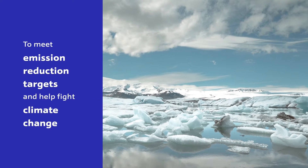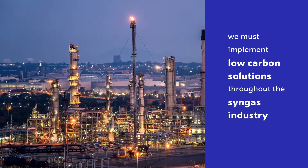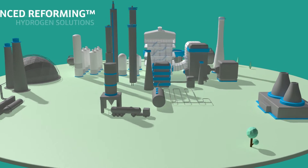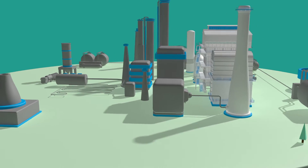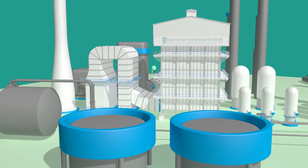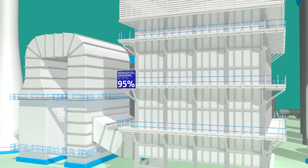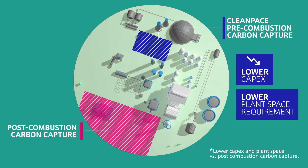To meet emission reduction targets and help fight climate change, we must implement low carbon solutions throughout the syngas industry. JM's Clean Pace Hydrogen Solutions use our advanced reforming technologies to decarbonize existing hydrogen plants today. These revamped solutions leverage carbon capture on process streams rather than flue gases, reducing CO2 emissions by up to 95% with significantly lower capex and plant space requirements compared to flue gas carbon capture.